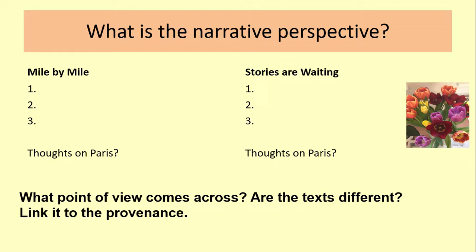What I want to do now is spend some time comparing the narrative perspective between these two texts. You will need Stories Are Waiting with you. Think about — not just the obvious — but what is the narrative perspective? See if you can get three points per text. What are their thoughts on Paris? What point of view comes across? Are there any differences and similarities? And link it to the provenance. This is especially important with the Stories Are Waiting text because that is a corporate producer — it's from Eurostar themselves — so there will be a particular line of thinking and perspective the narrator has to present.